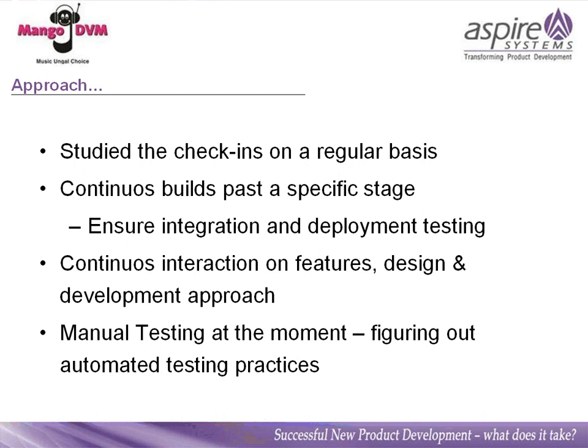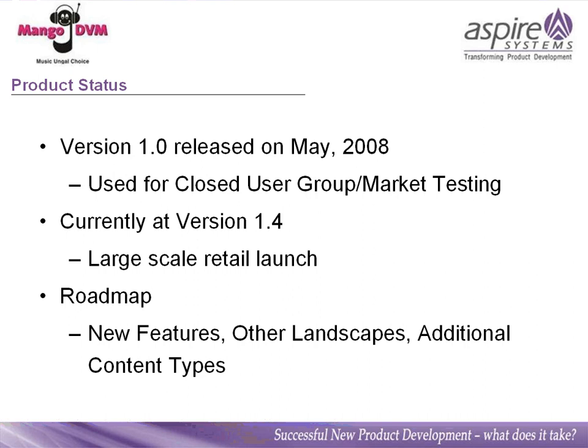We had a lot of interaction on features, design, and the development approach to ensure both parties were on the same page. We did manual testing from a testing team at our own site and are working toward automating this. We are currently at version 1.0, released in May 2008 to a closed user group primarily for market testing. We are currently developing version 1.4 for our large-scale retail launch, with plenty of features on the roadmap covering multiple platforms — online, mobile — as well as additional content types like video songs, games, and other digital content.